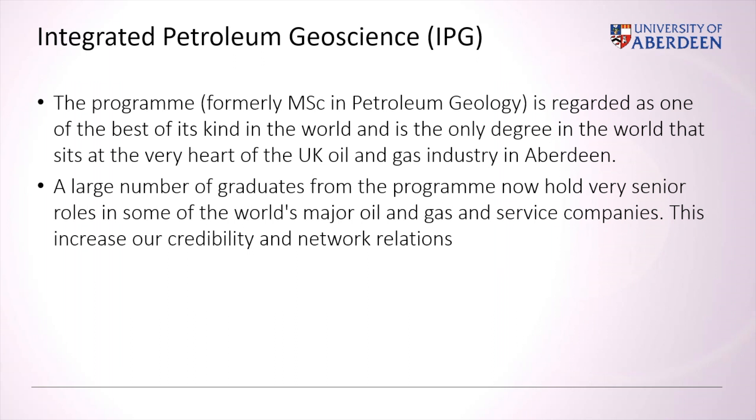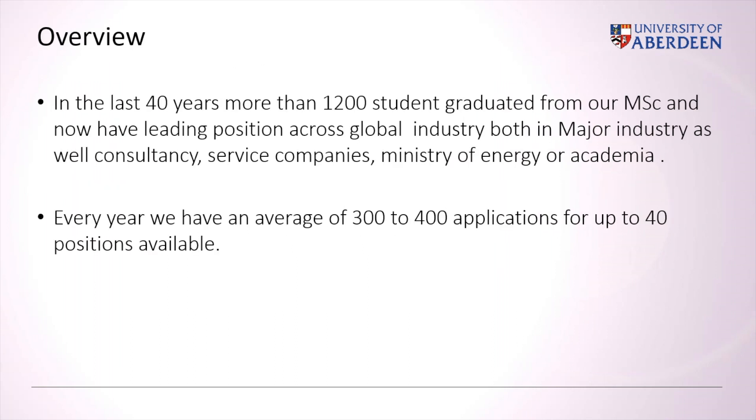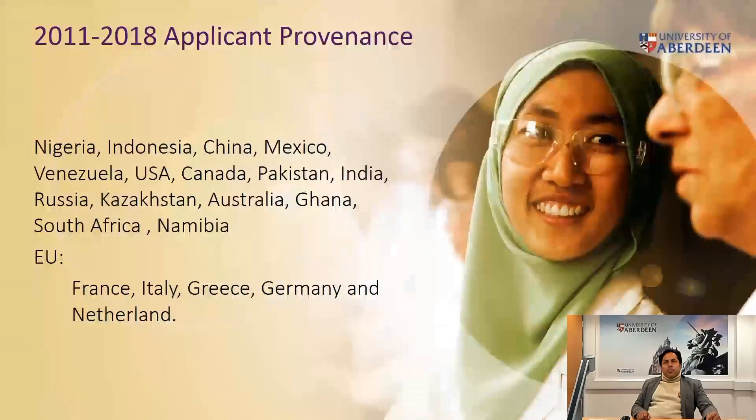In the last 40 years, we have produced more than 1,200 students, and every year we have an average of 300 to 400 applications for up to 40 positions available in the master. Most applicants come from Nigeria, Indonesia, China, Mexico, Venezuela, USA, Canada, Pakistan, as well as European countries including France, Italy, Greece, Germany, and the Netherlands, just to quote some of them.